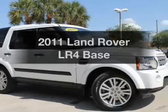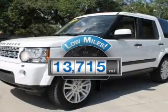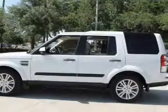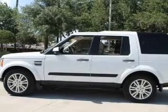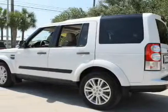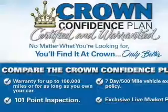Everything you need under one roof with this great vehicle with low miles. This automobile will take you far and get you where you want to go with a powerful eight-cylinder engine. The powertrain includes four-wheel drive connected to a smooth shifting six-speed automatic transmission. Find your way easily with the included navigation system.